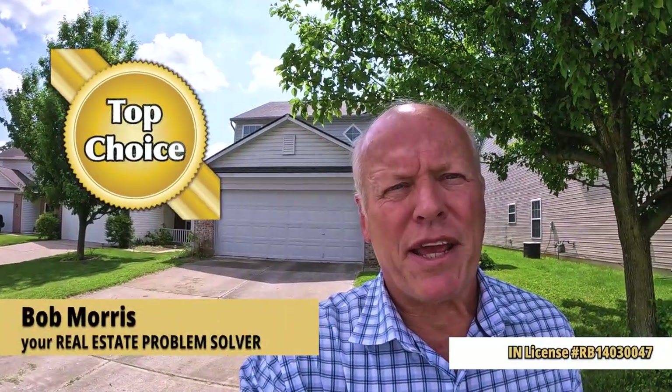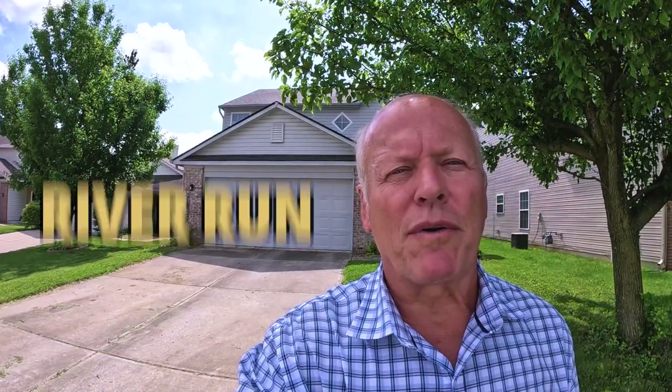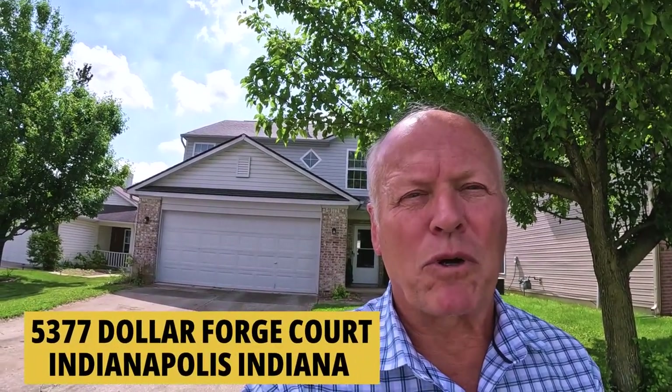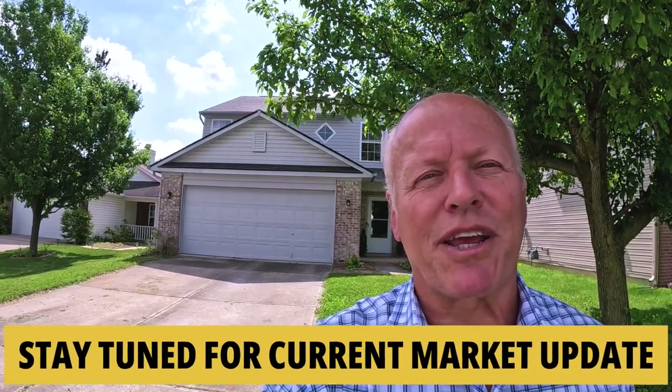Hi, it's Bob with Top Choice Real Estate and the Living in Indiana team, bringing the word on the street, talking Indiana real estate. Today we're in the popular River Run neighborhood on Indy's far southwest side. I'm standing in front of 53.77 Forge Court — a nice cul-de-sac location. We're going to tour this classic two-story with lots of new upgrades, and then stick around to the end for a current market update to help you have greater success in your real estate endeavors.